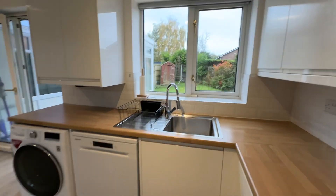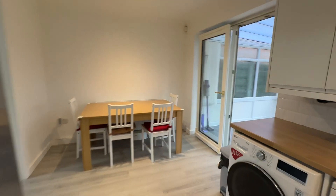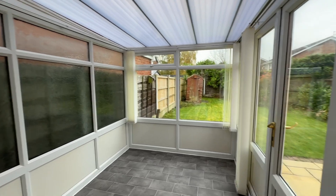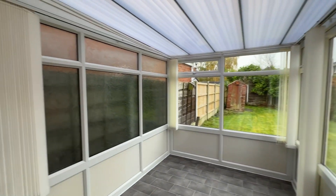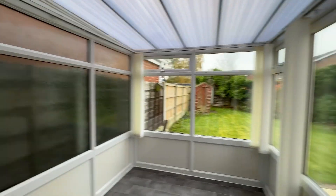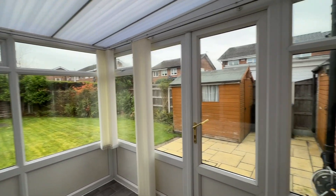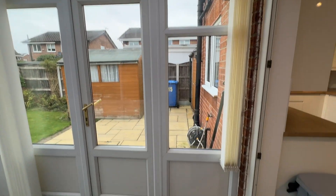This would be a perfect purchase for growing families, first-time buyers, professional couples, and it would also make a fantastic buy-to-let investment. We've also got a conservatory — a uPVC double-glazed construction with windows either side and two patio doors which lead out to the garden, which I'll show you once I've had a look upstairs.